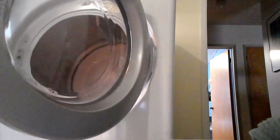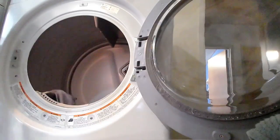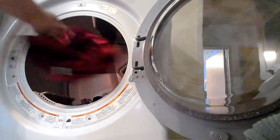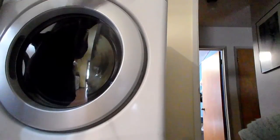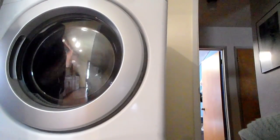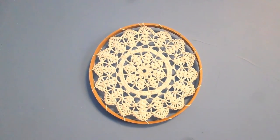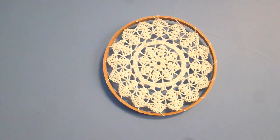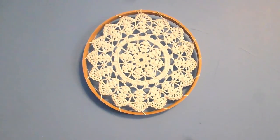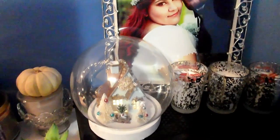That is the first step of connecting the dolly to the wooden thing. I still need to add ribbon and stuff, but I think it looks really cool. I can't wait to put them up on my wall above my bed.